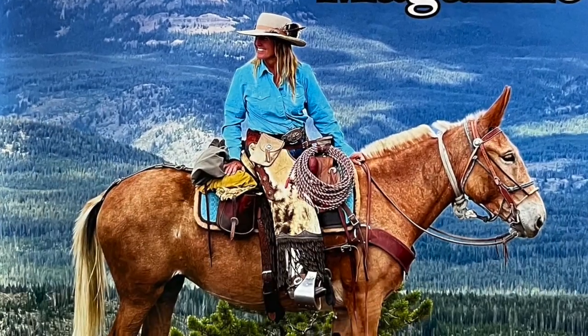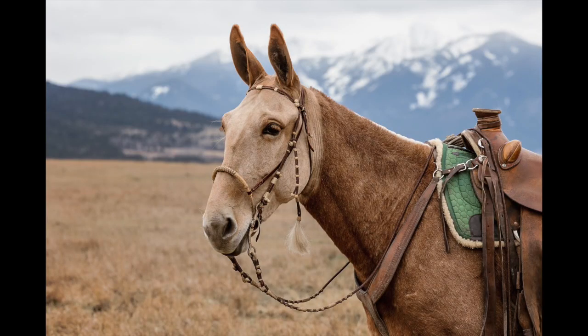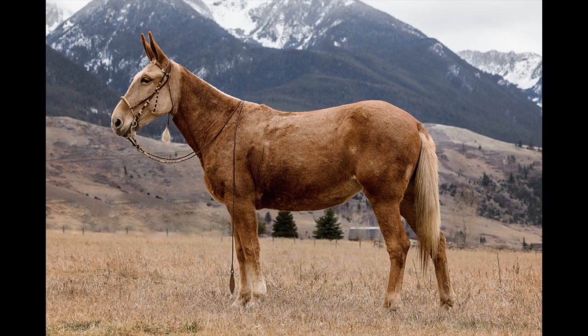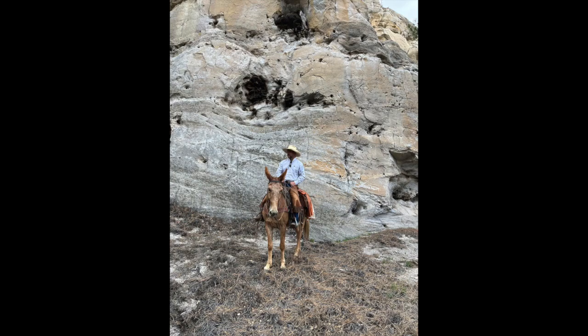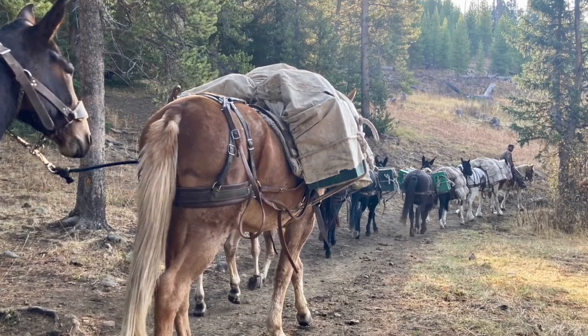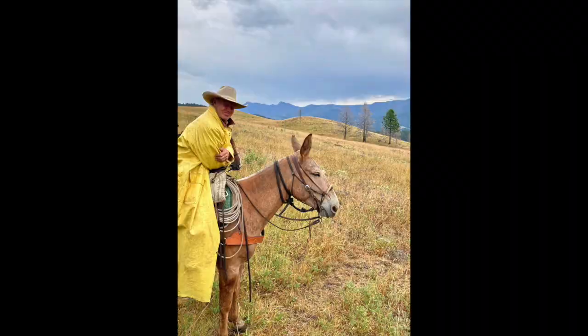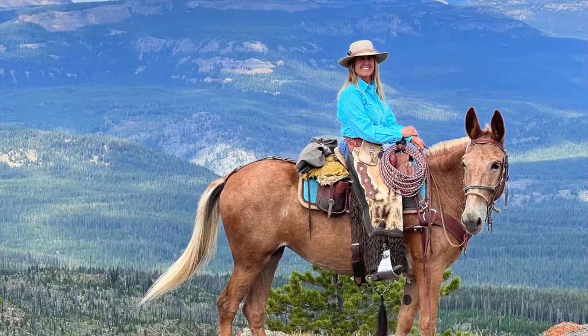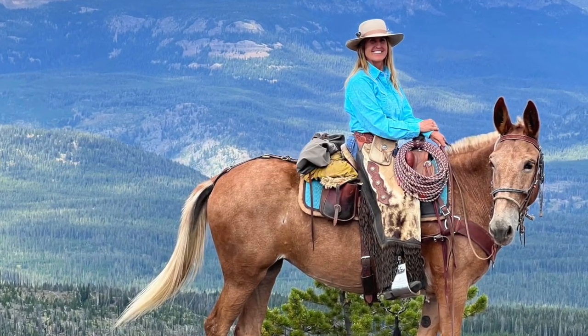J.Lo is a cover girl. She's big, blonde, and beautiful, standing just under 15 two hands. J.Lo has been my personal mule for many years. We bought her when she was five, and she's ten now. She is solid, she is smart, she is sweet.